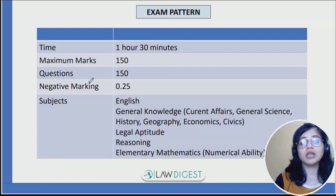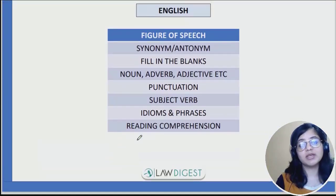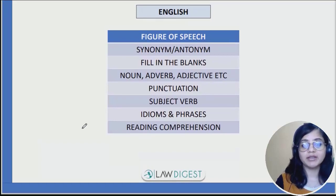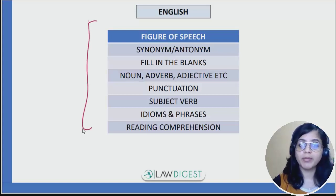Now we will discuss in individual subjects what topics you need to cover for this examination and how to cover them. This is based on the previous year pattern — I have analyzed the past year papers to figure out what all you need to prepare.